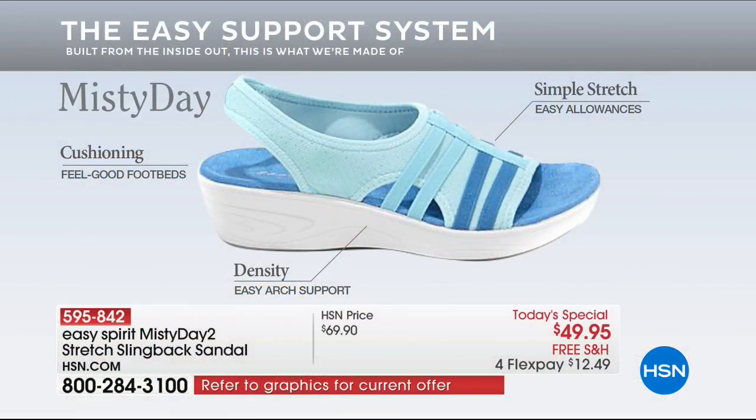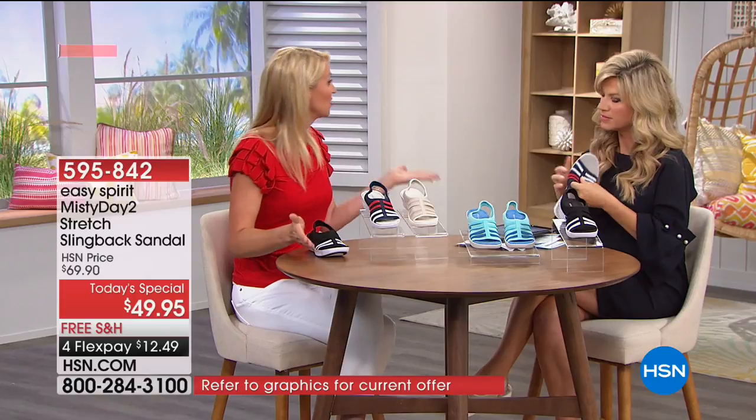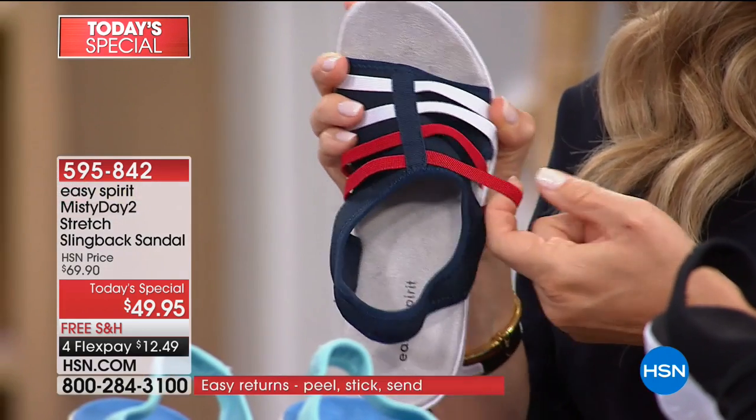You get a soft, cushy footbed for comfort with every step, plus great density in the EVA sole for easy arch support — exactly where your foot needs it most. The stretch throughout gives you great adjustability for the perfect fit. Sizes are available in half sizes so you can get the best fit to start with, and then the shoe customizes to the shape of your foot.